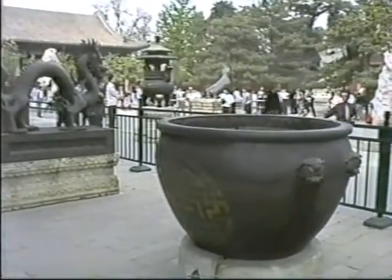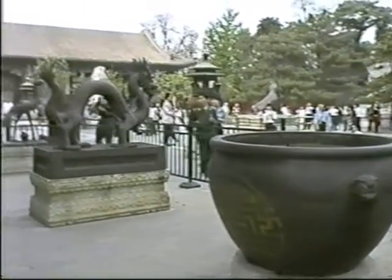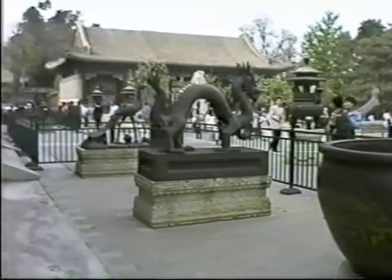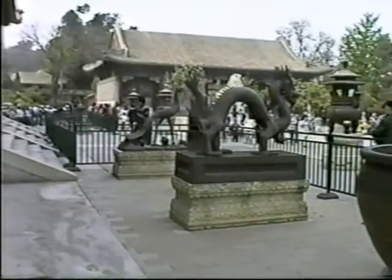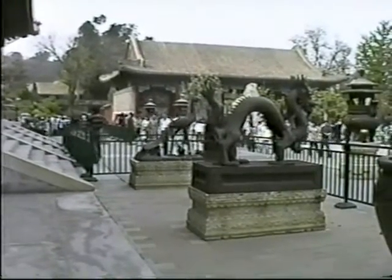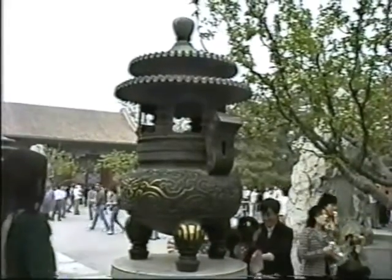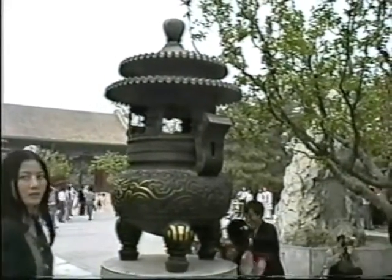I don't know if these pots have the same function as in the Forbidden City with the fire water. I'm not sure what the statues are — perhaps for warding off evil spirits of some sort, similar to the incense burner in the Forbidden City with pine branches.